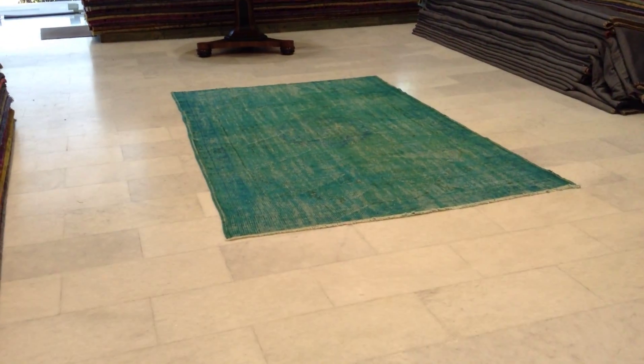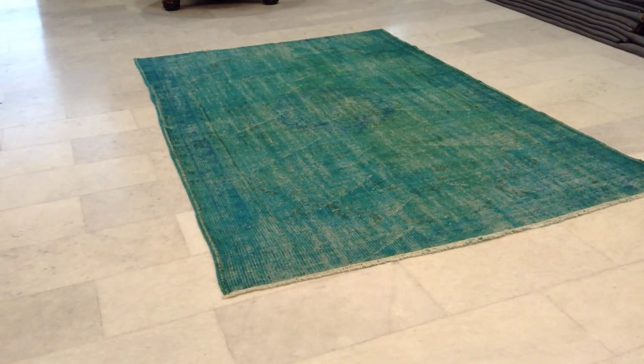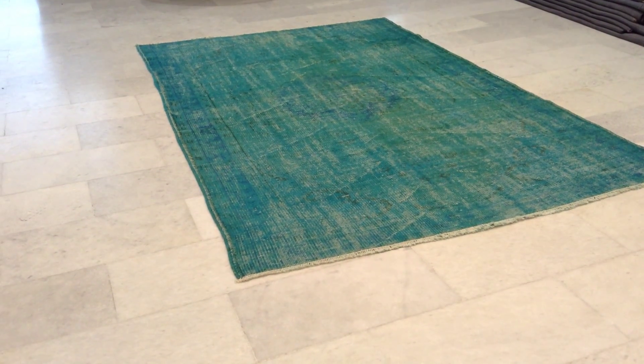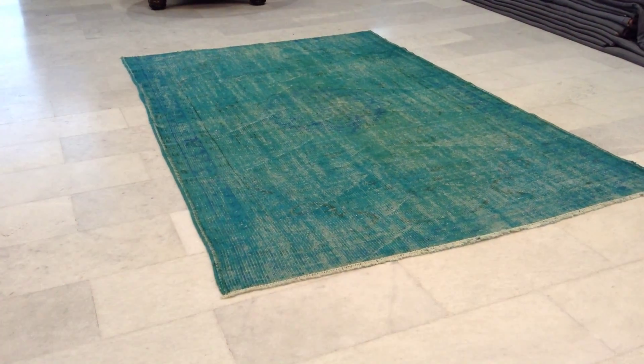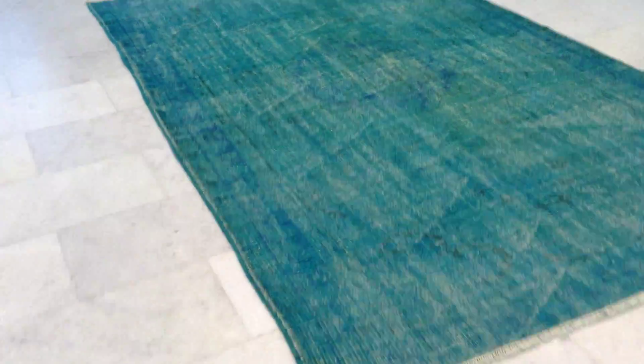This is vintage carpet 60-02. It's a handmade Turkish vintage carpet with a very fresh turquoise green color tone to it. The colors are being picked up very well by the camera, which is usually very rare.